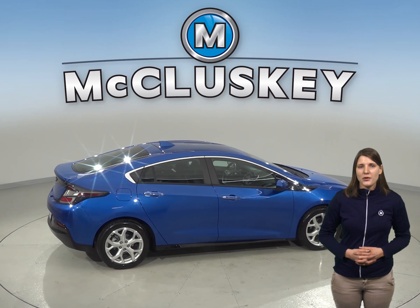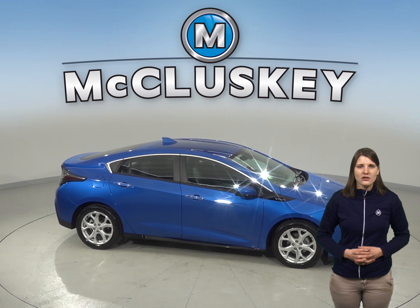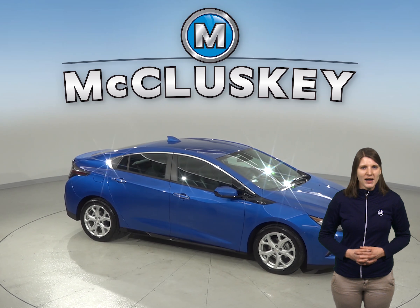Come on down and try it before you buy with our free 48-hour test drive. If you like it, we'll cover this Volt with our free lifetime mechanical warranty for as many years and as many miles as you own it.